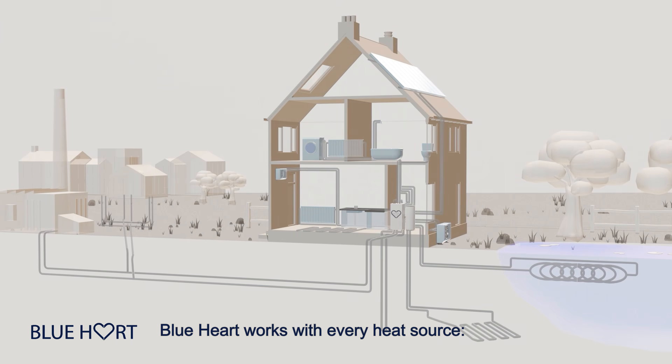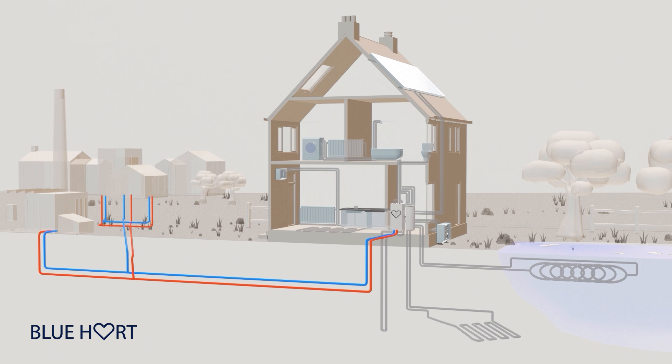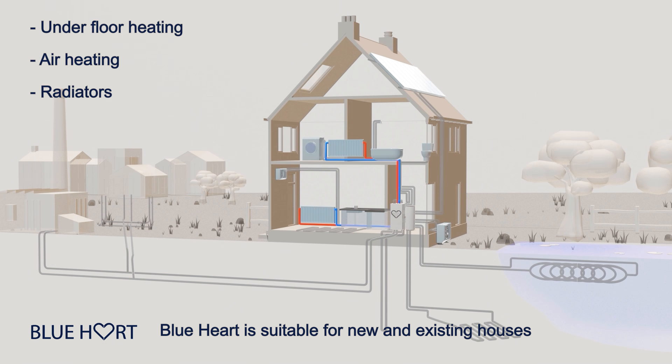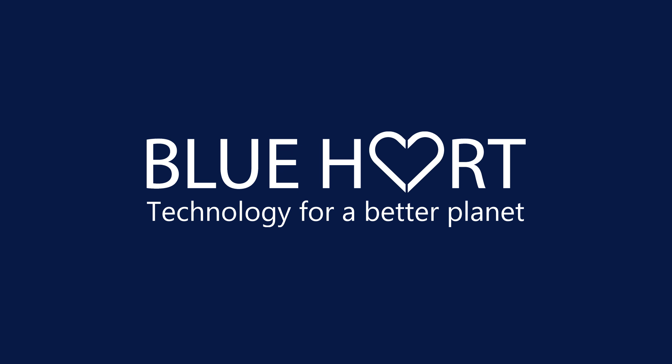Blue Heart works with every type of heat source: ground, brine, water, air, PVT, and district heating. Blue Heart is suitable for new and also existing houses, supporting underfloor heating, air heating, radiators, domestic hot water, and cooling. Blue Heart — technology for a better planet.